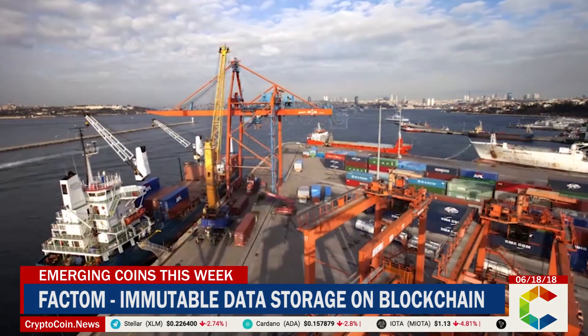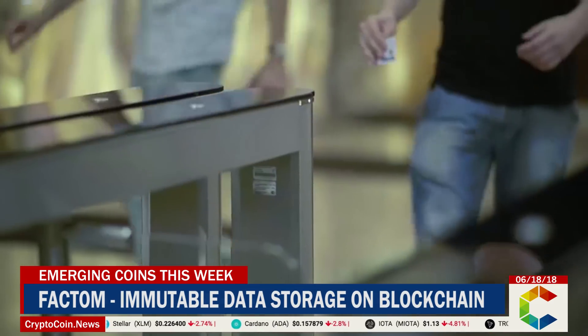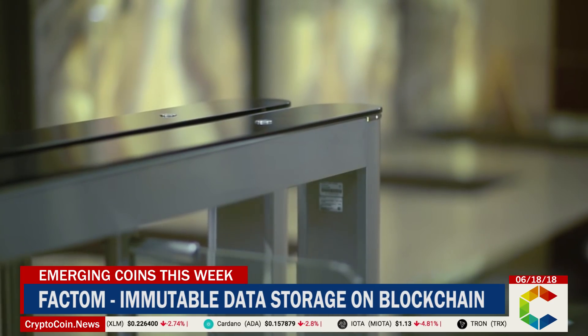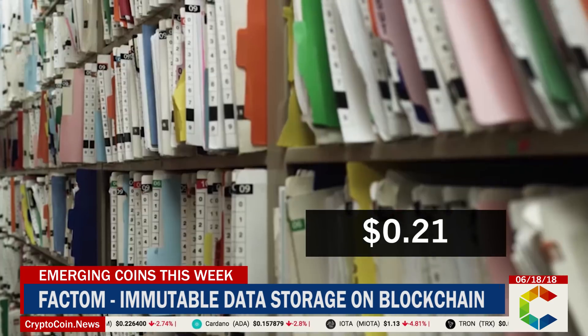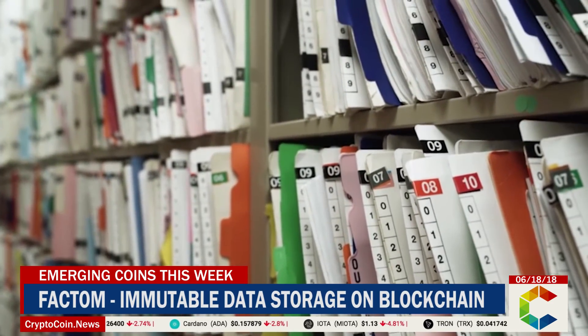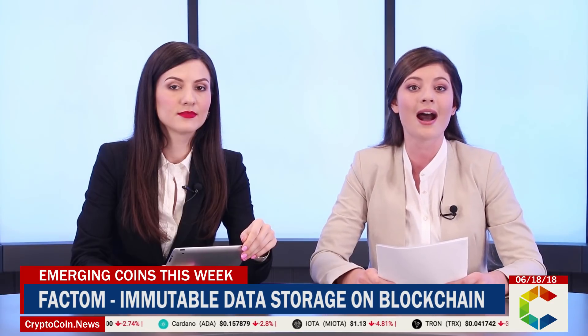The token crowdsale launched in March of 2015, ultimately raising $1.1 million. It went live a few months later at an initial price of $0.21, while its current value of just over $10 is a far cry from its all-time high of $78 in early 2018.